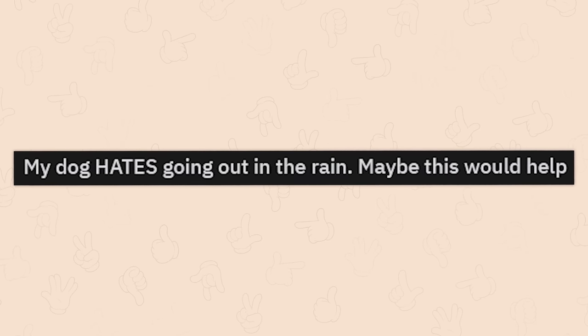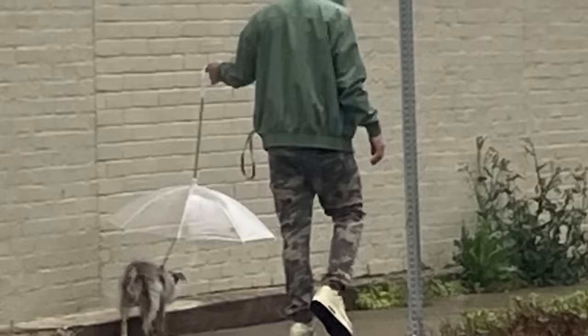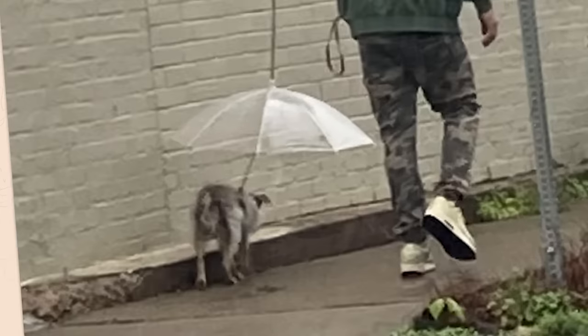My dog hates going out in the rain. Maybe this would help. You know what? I feel like that doesn't really work at all. I'll be real with you.